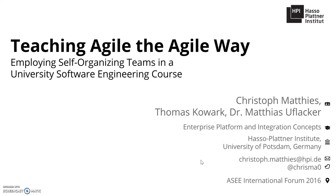Hi, my name is Christoph. I'm part of the Enterprise Platform and Integration Conference Chair at the Hasso Plattner Institute, and I'd like to tell you about our paper 'Teaching Agile the Agile Way: Employing Self-Organizing Teams in the University Software Engineering Course.'